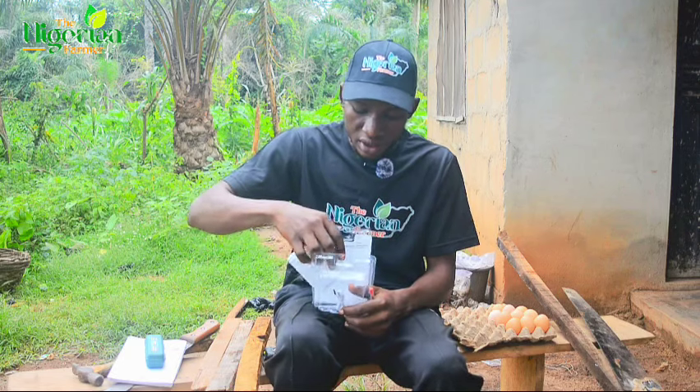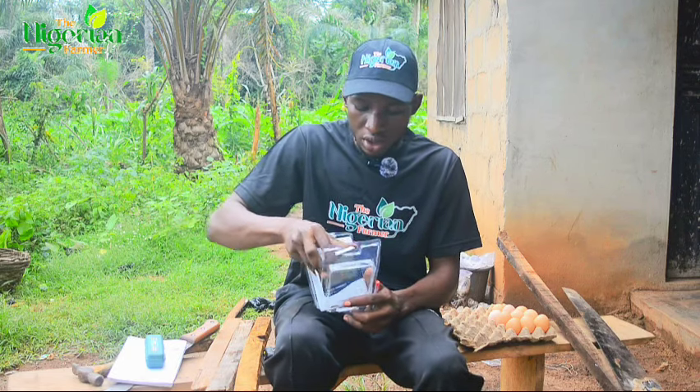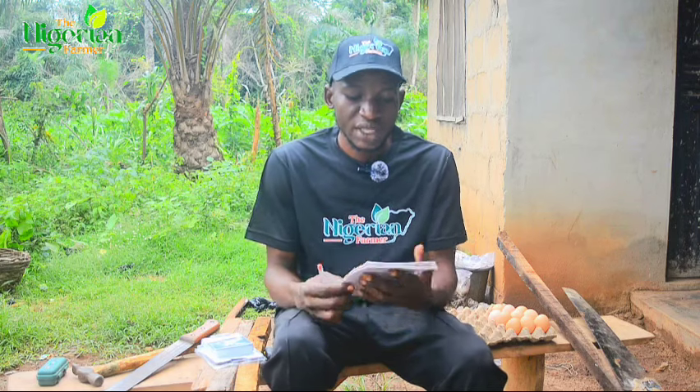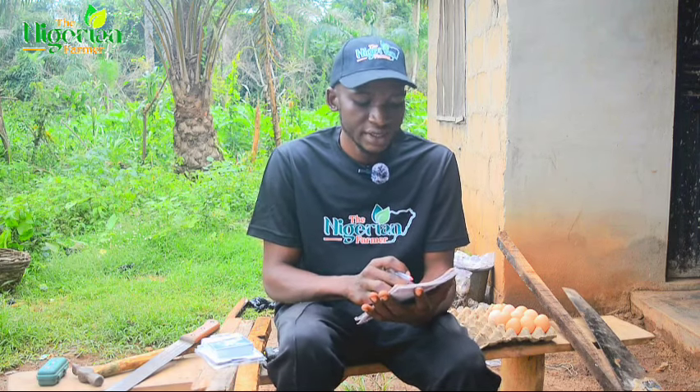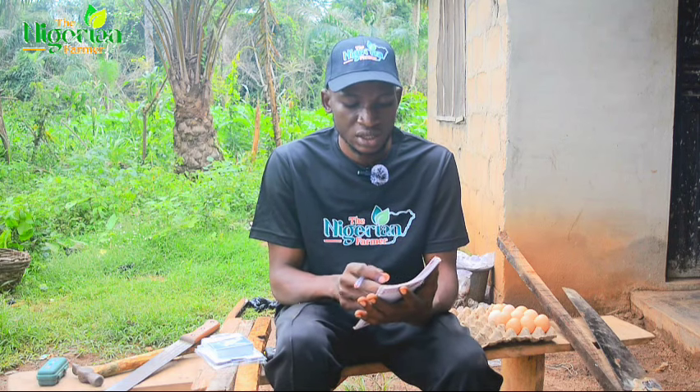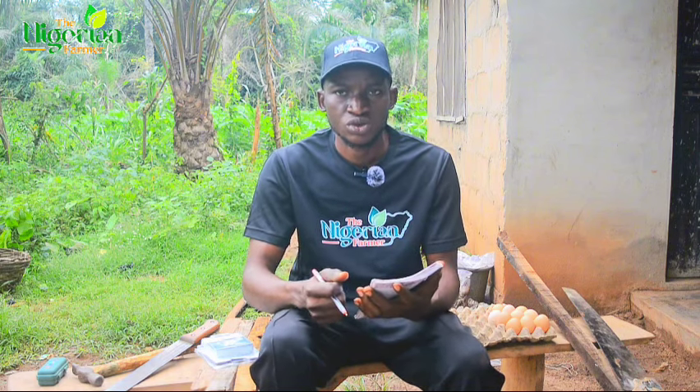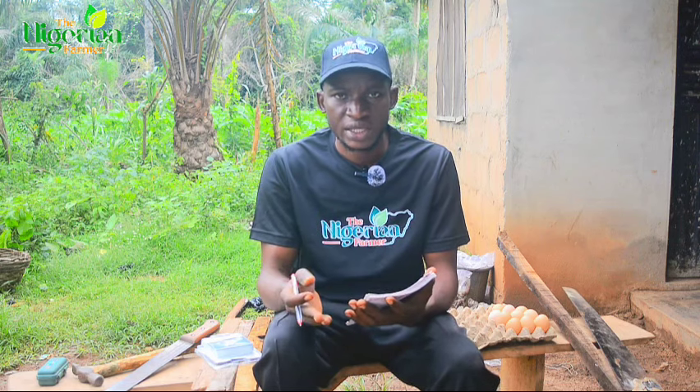When you want to build your own incubator, you need a pen — very necessary. You use it to draw the layout. The measurement I have: the length is 2 feet, the height is 2 feet, and the top length is 1.23 feet. You can make yours bigger, but in order for the heat to circulate very well, I want the incubator to be small so that when I put the oil lamp inside, the temperature will circulate well.